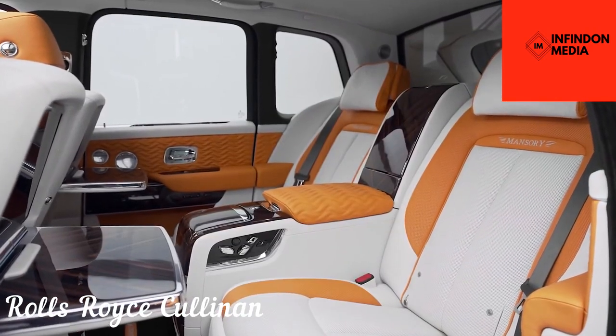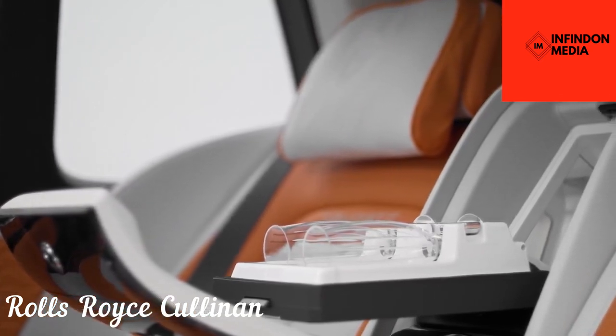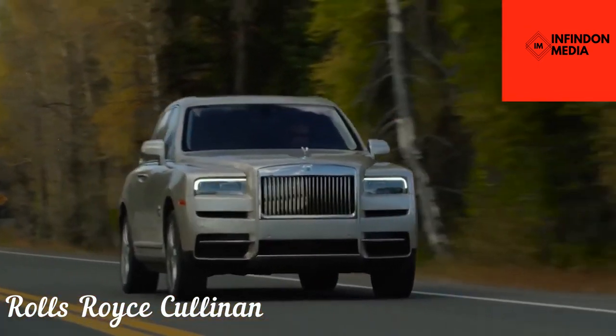The picnic seats may not be as comfy as the main seats, but they do add a touch of distinction. Available in two trim levels, the Cullinan has a base price of almost $350,000.